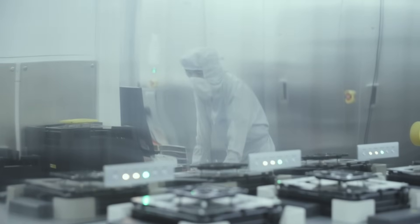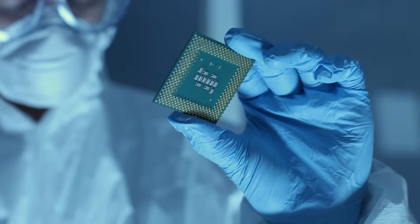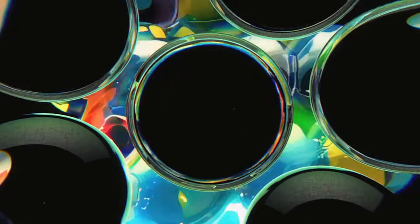Hoya's commitment to R&D has been key to our success in the semiconductor industry. We've been the world leader in optical blanks, and because of that investment, we are now the world leader in EUV blanks as well. So it's been a good bet for us.